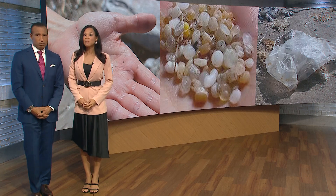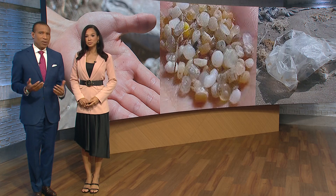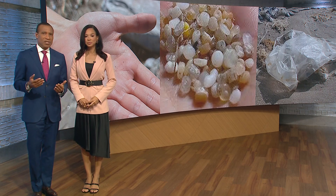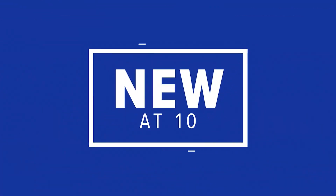Plastic pollution, especially microplastics, are a growing concern. Scientists are studying them, trying to learn how much damage they can do to our bodies and our planet. Rekha Moutaraj traveled to the Texas coast where microplastics are littering the beaches.